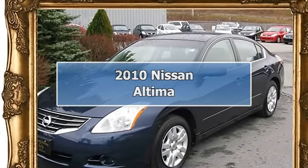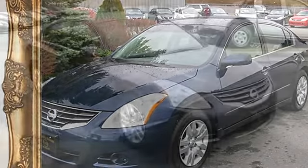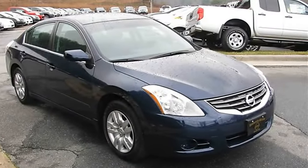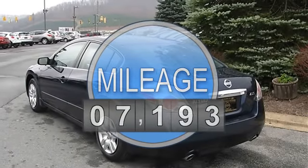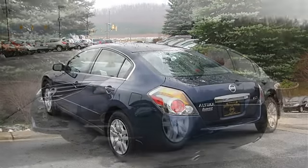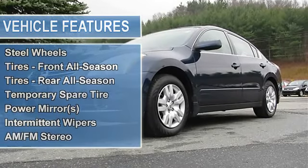2010 Nissan Altima four-door. This vehicle features the following equipment: variable gas I4 2.5L engine, front-wheel drive, power steering, four-wheel disc brakes, wheel covers, steel wheels, front all-season tires, rear all-season tires, and temporary spare tire.